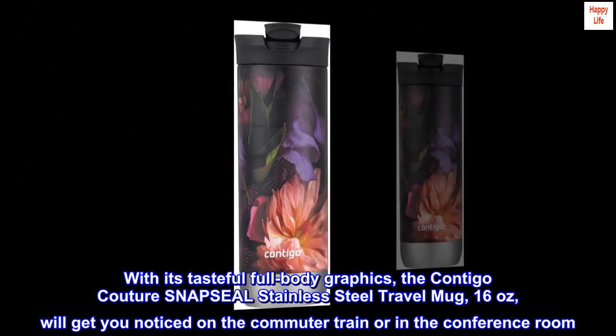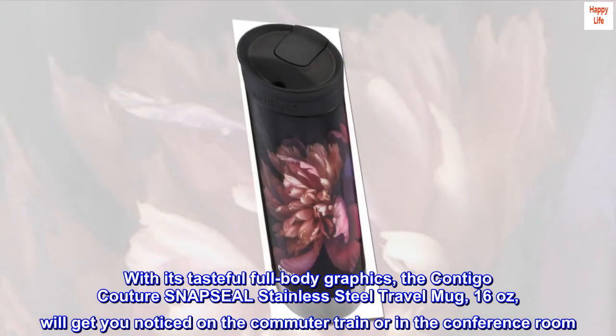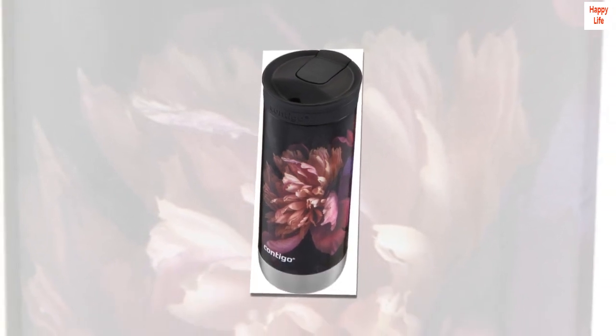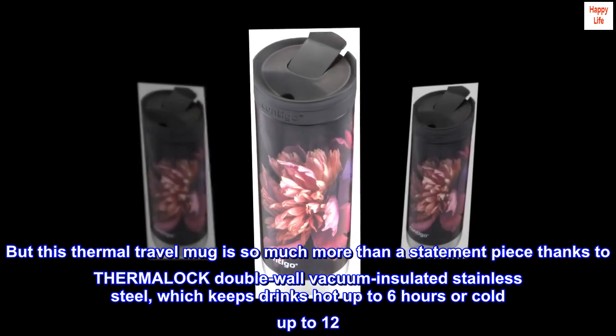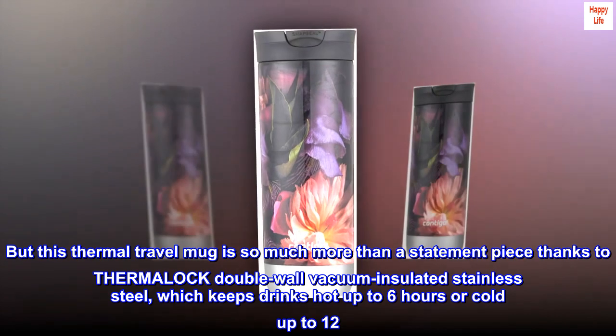With its tasteful full-body graphics, the Contigo Couture Snap Seal Stainless Steel Travel Mug, 16 oz, will get you noticed on the commuter train or in the conference room. But this thermal travel mug is so much more than a statement piece, thanks to Thermalock double-wall vacuum-insulated stainless steel, which keeps drinks hot up to 6 hours or cold up to 12.